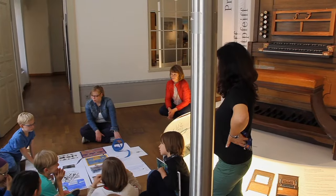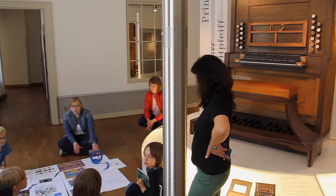Also ich habe so eine Urge gemacht, die auch hier am Museum steht.